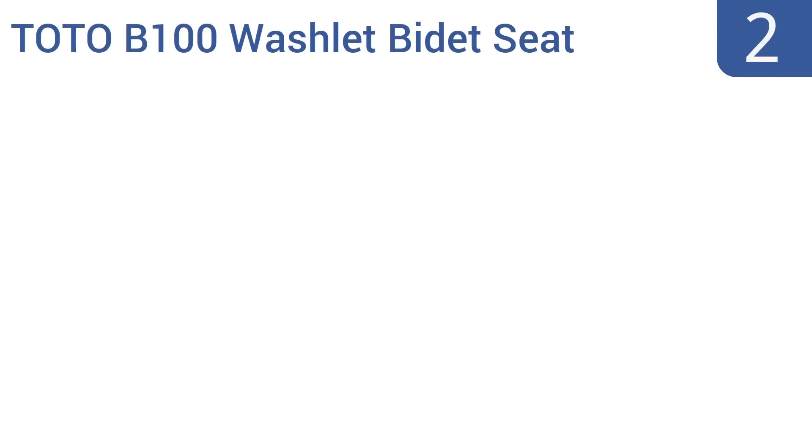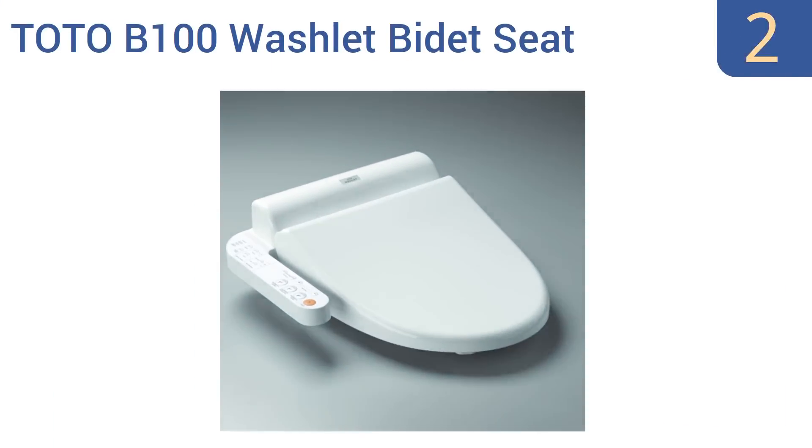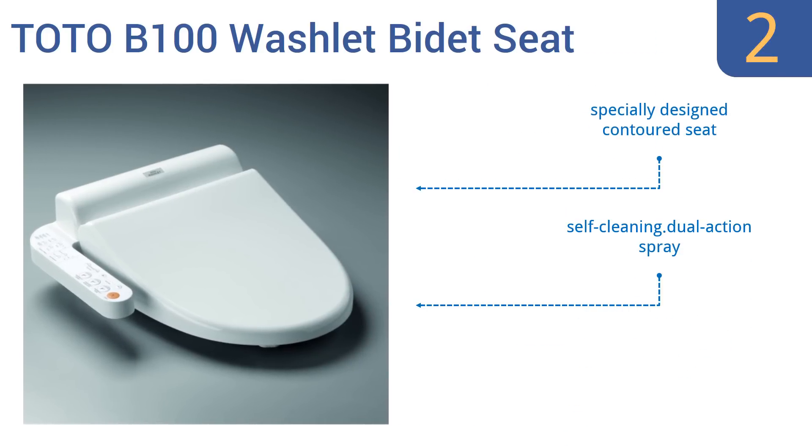At number two, the Toto B100 wash lid bidet seat is a best-selling model that has adjustable water temperature and volume controls that work together to provide a whole new level of comfort and cleanliness that you'll wonder how you ever lived without. This is a pricey but quality choice. It features a specially designed contoured seat and a self-cleaning dual action spray, and it fits elongated toilet models.